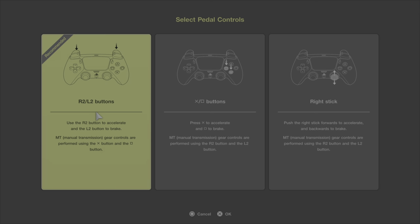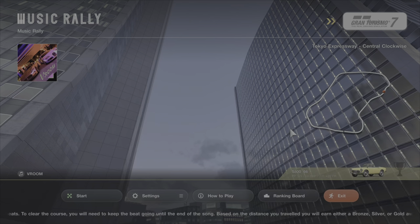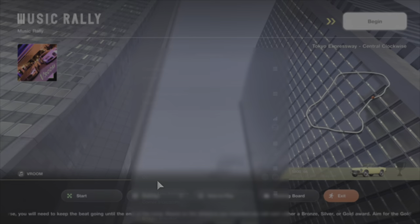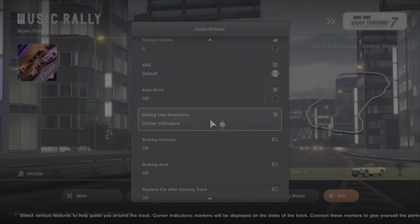Hello everybody and welcome back to the channel. I am the Casual Brit and welcome back to the music rally series. We're going to go through all of the settings again because I did not save from the previous race. In this one we are doing Tokyo Expressway Central Clockwise.